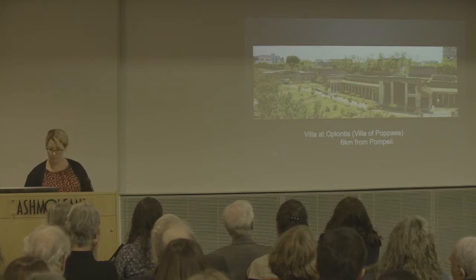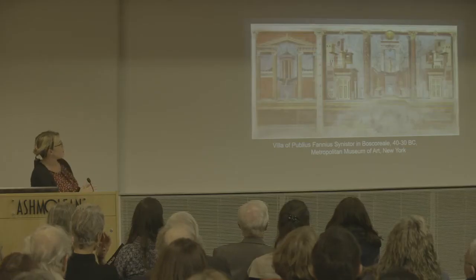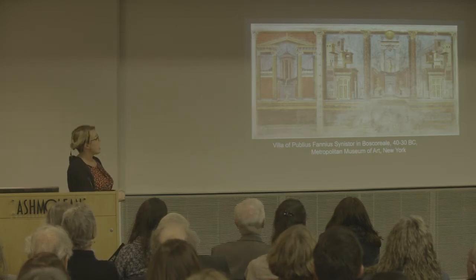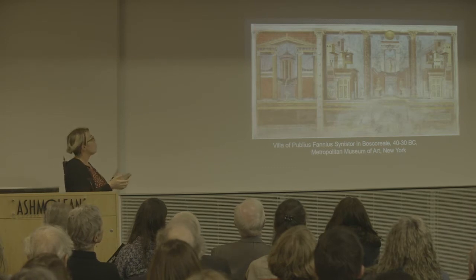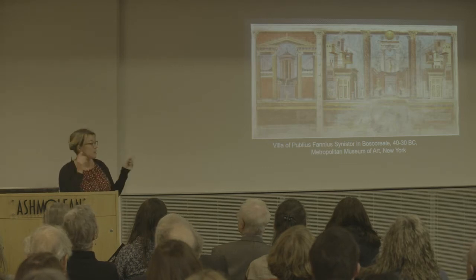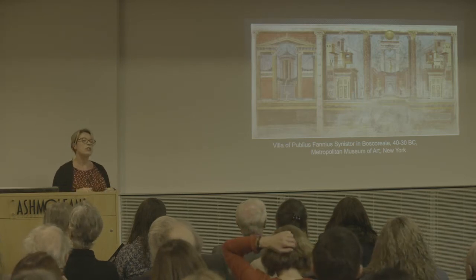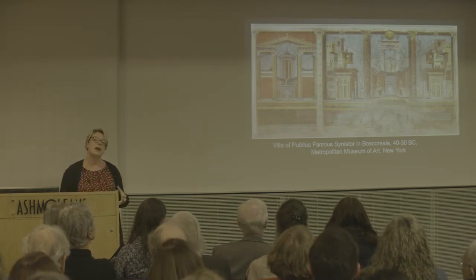One of the most beautiful things about this villa is the wall painting. This is called second style wall painting and you can see how impressive and architectural it is — painted into the wall so it opens up the wall, giving you a view beyond to beautiful vistas with Greek temples and porticoes. This particular example is from another fine villa at Boscoreale, also preserved in the eruption of Vesuvius, and it's about a hundred years old at the time Vesuvius erupts.